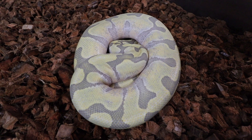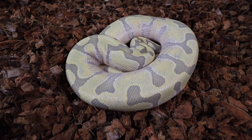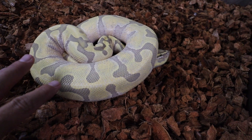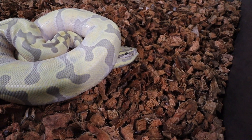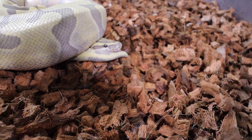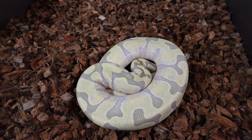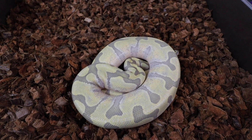I know you always hear the cliche things like, oh, he doesn't show up on camera the way he does in real life — and this is really true here. He is a lot more orange in real life, and then this right here where the browns would be is like a purple tone. You can see his head right there. So this is a powerful proven breeder male for us. He is a Super Enchi and a double visual Hypo Desert Ghost.